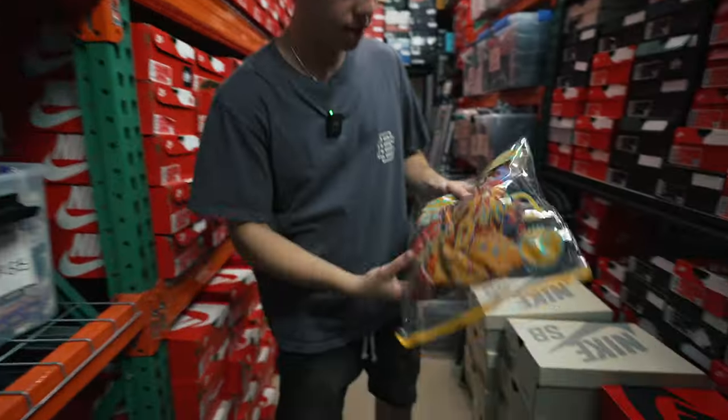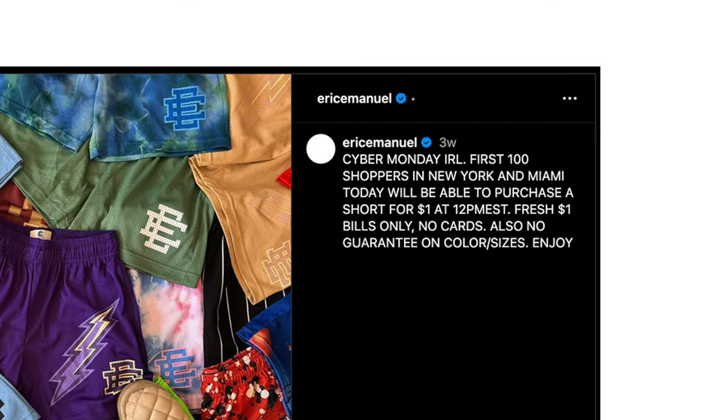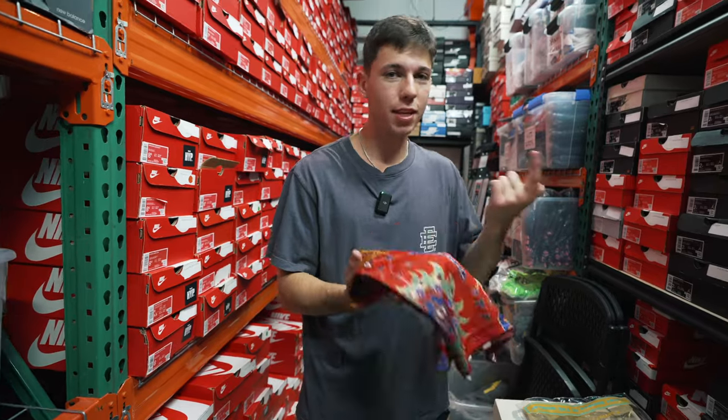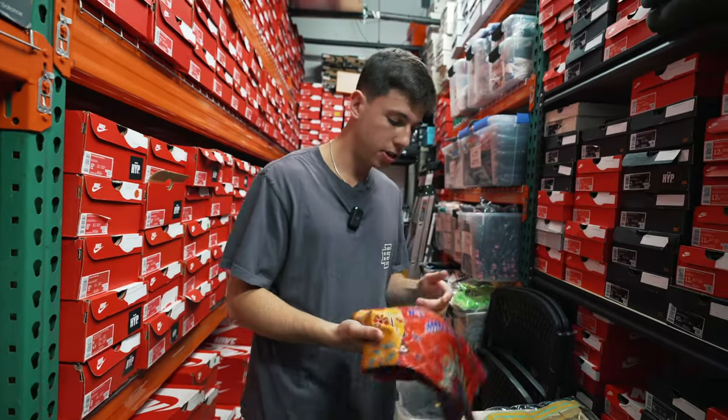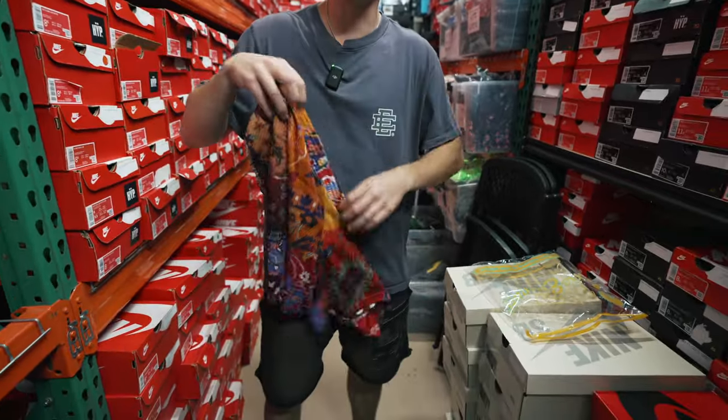Eric Emanuel did a Cyber Monday sale — it's hilarious. He did a sale on all his leftover stock, dropping shorts for a dollar, but he only did it in-store. He had a crazy line at the Design District. One of our boys went there and got a pair of shorts for a dollar. That's crazy — a dollar.